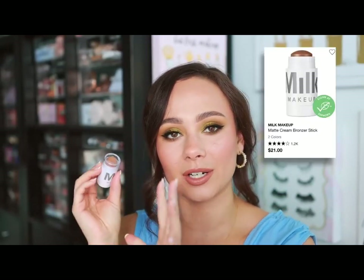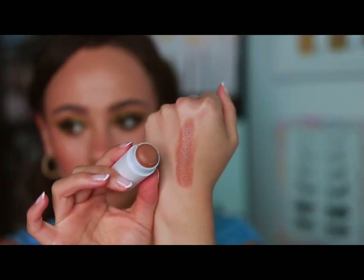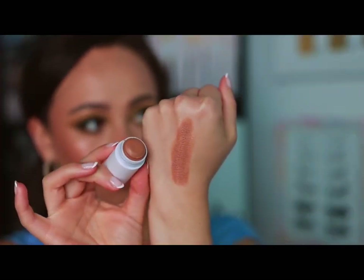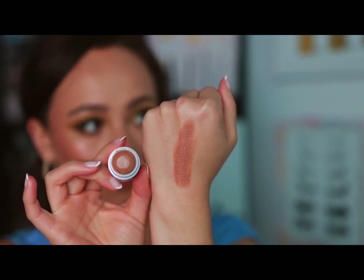Milk Makeup — my favorite product from them is the matte bronzer. I use mine in shade Bakes. I also love that they offer baby versions so you don't have to spend a ton at once. It's a great solid everyday cream bronzer stick — blends really beautifully, wears very well, great tone, nothing super unnatural. Solid, solid cream bronzer.